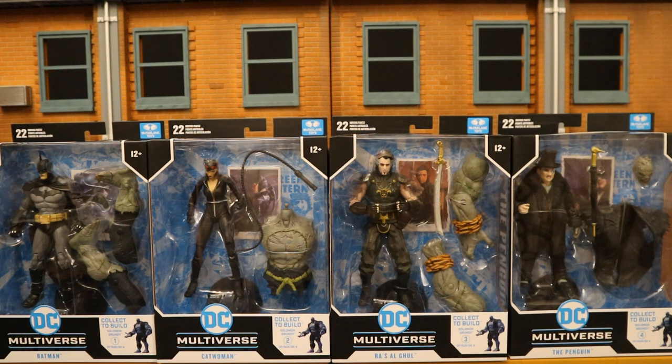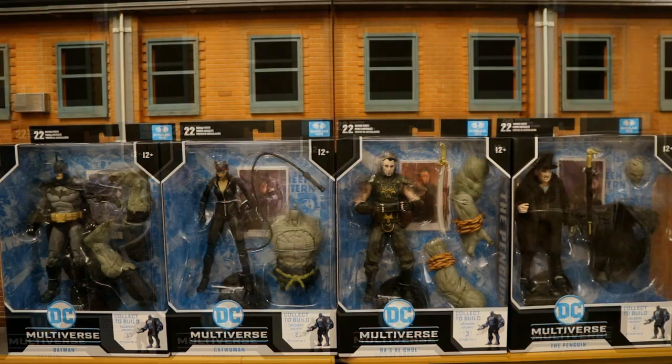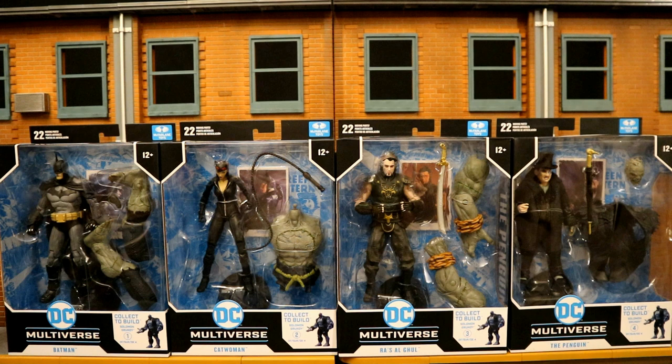I'm very excited for this wave, although I think Grundy's going to be far smaller than he should be. Without further ado, let's open them up. But before we do that, let me tell you a story about these figures and my experience at Target today. I did pick up the entire wave at Target today and there is quite a story behind this — I'm sure all of you guys out there will appreciate it.